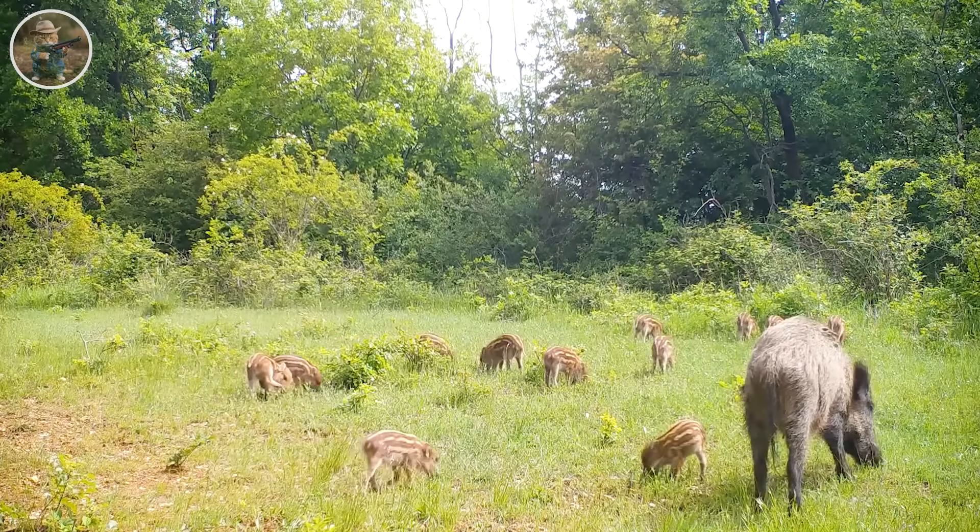A cage is designed to attract them, and when they feel safe, they will invite others to join. When there are enough animals, the trap will be activated to capture them. Each catch can yield from one to five pigs, and then the trap will be prepared for the next catch.